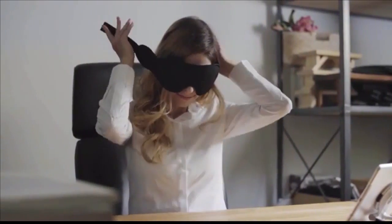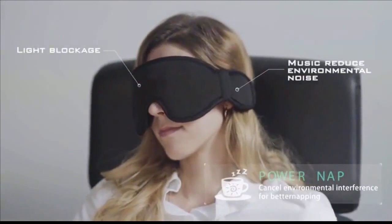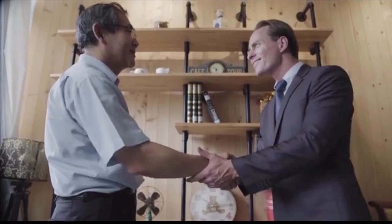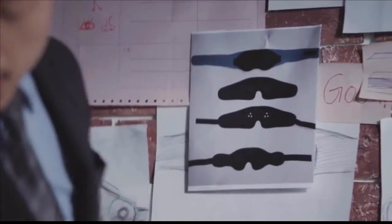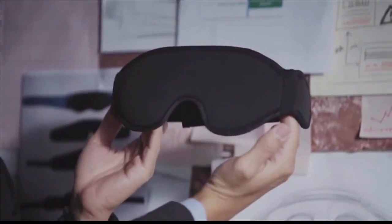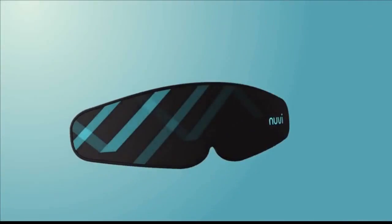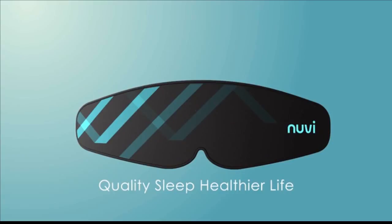Feeling tired during the day? Try Nuvi's power nap function. In only 20 minutes, it will allow you to recharge and wake up to a far more productive self. In order to develop the ideal sleeping mask, our team has gone through numerous prototypes in search of perfection. As a result, we have successfully created the final and highly improved model you saw in 3D. Don't just sleep — sleep better. Help Nuvi get you there.